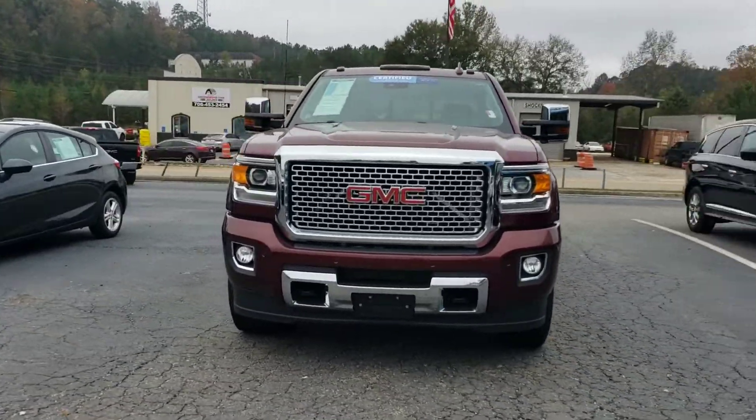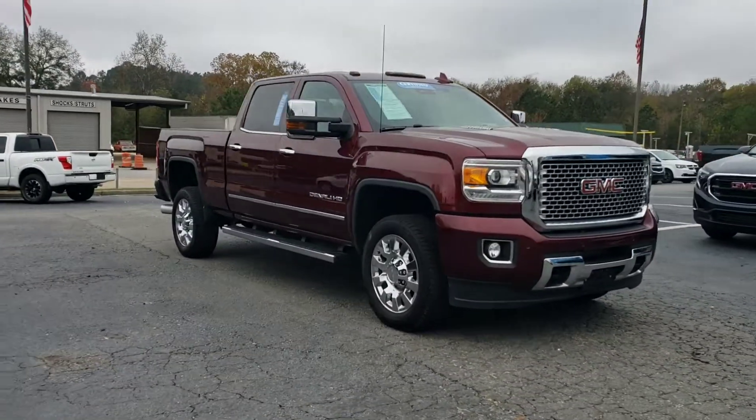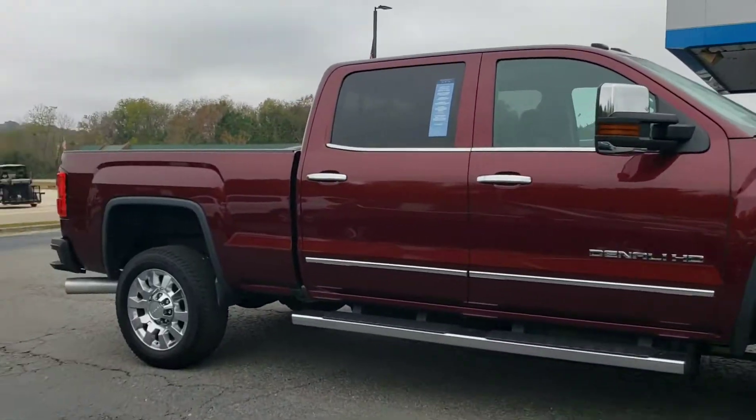Alright, 2016 2500. It's got the roof markers. It's a Denali. 20-inch chrome rims, crew cab, four wheel drive. It's that crimson red.